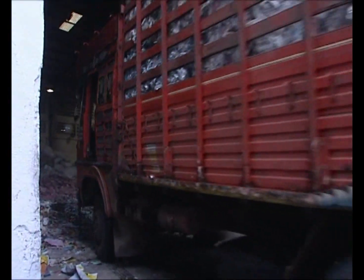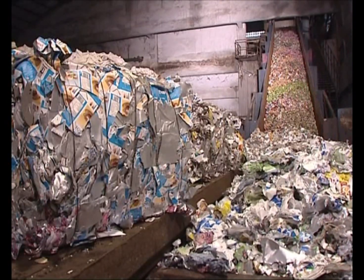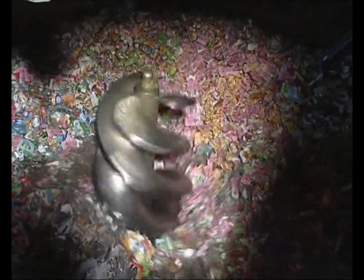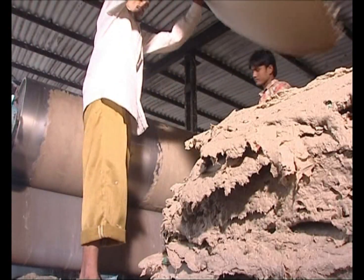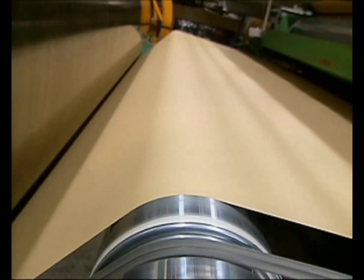Coming back to the recycling process. Once the truckload of post-consumer-bailed packs has reached the paper mill, the packs are transported into a huge drum called a pulper, which is then filled with water. The hydropulping process separates the paper fibre from polyethylene and aluminium. After hydropulping, all the fibre is recovered and rolled out into pulp sheets. These sheets are then used to make different grades of paper and paper products.